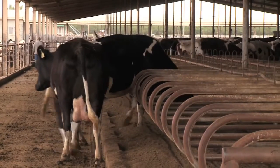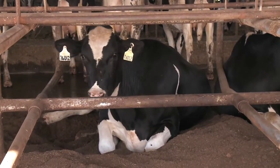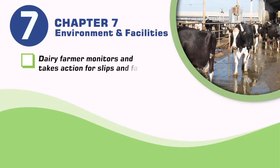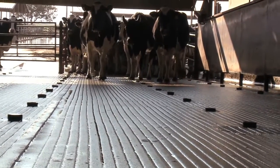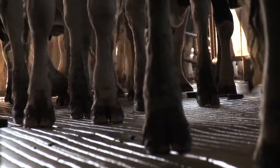Cattle are more comfortable in well-bedded environments, as indicated by higher lying times, willingness to lie down, and improved leg health. The dairy farmer monitors and takes action for slips and falls. Under best practice, concrete flooring surfaces are appropriately grooved or textured to reduce the risk for animal slipping, which can result in injuries.